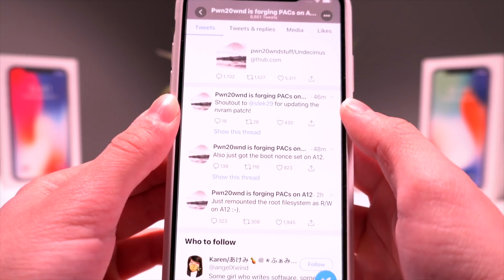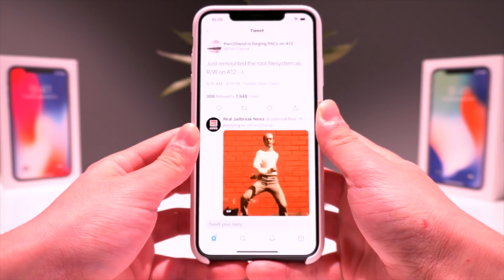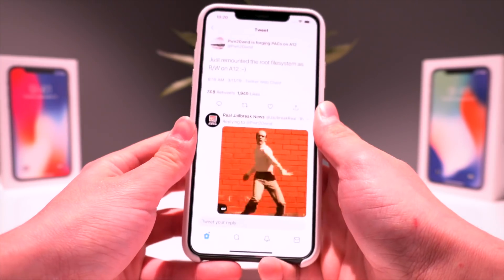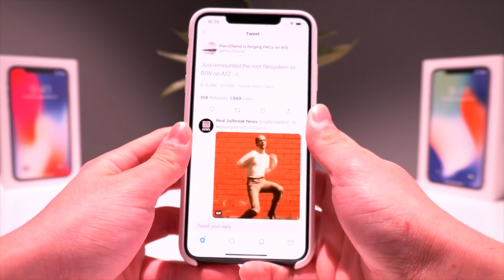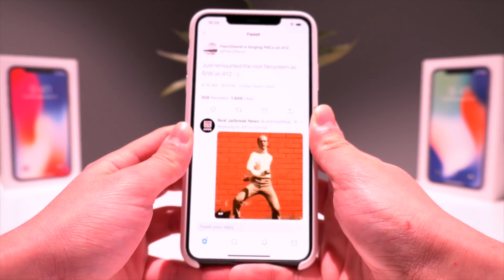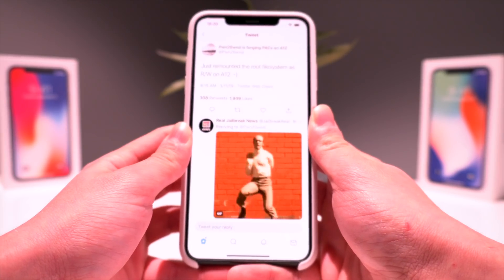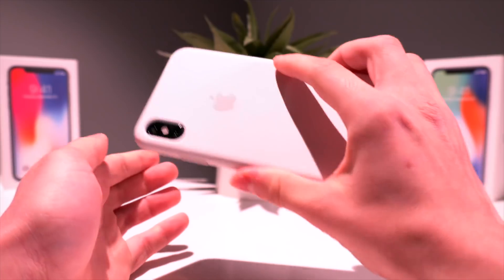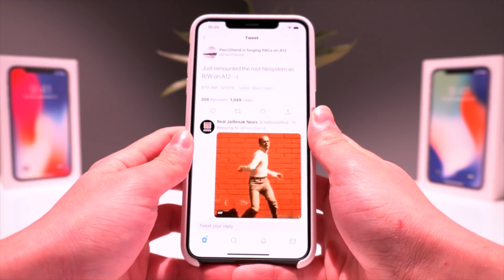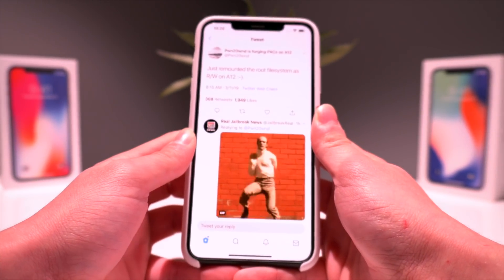He gives a shout out to Stack29 for updating the NV RAM patch. In the next few days, I would definitely expect a pre-release of the unc0ver jailbreak for A12 devices — this one is probably just going to set the boot nonce and disable over-the-air updates. A release like this happened for both A9 to A11 devices as well as A7 and A8.